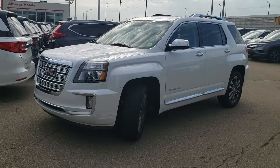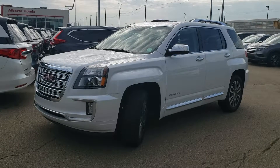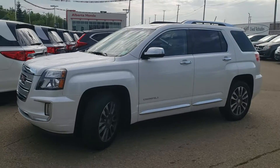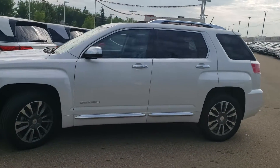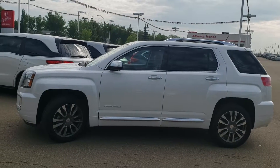Hey Kyle, Matt Dickey here from Alberta Honda. I just wanted to take a quick minute and send you a video of the GMC Terrain Denali that you inquired about. As you know, the Denali is a great name for GMC — it's one of the most respected trim lines out there.